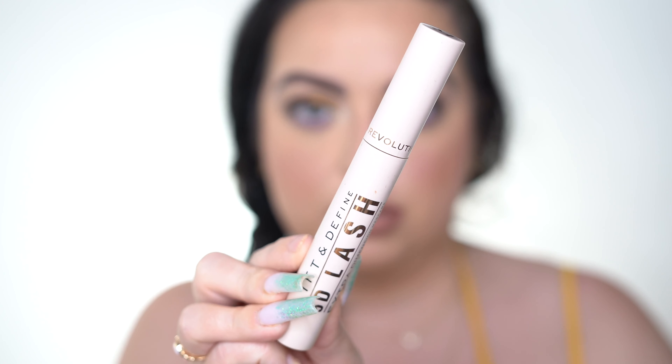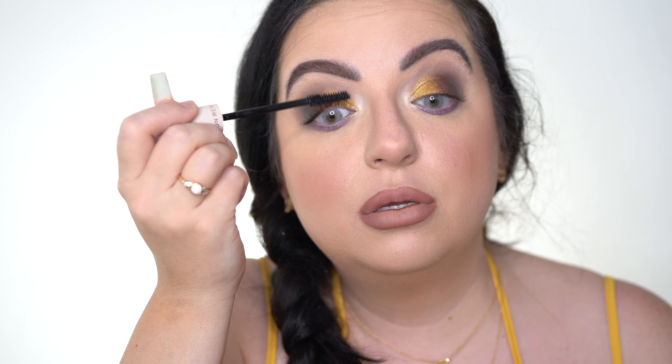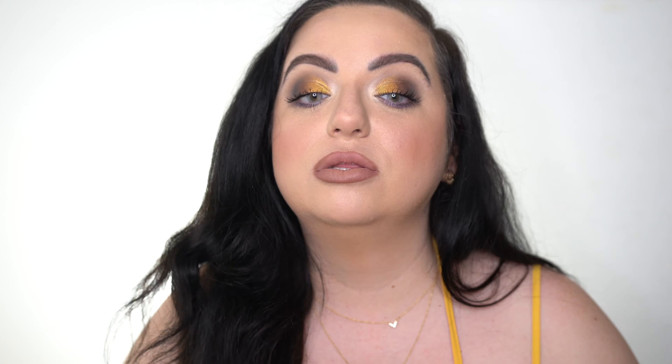I've gotten it on my face so many times and had to wait till it dries, take a Q-tip and take it off — really freaking annoying. I just like a dryer formula mascara; there has to be a happy medium, and this is just way too wet. It looks great on the top lashes if you do it right and are careful — I love my top lashes with it. I just don't like using it for bottom lashes. I'll probably use this up because mascara does expire, but it just isn't my favorite formula.